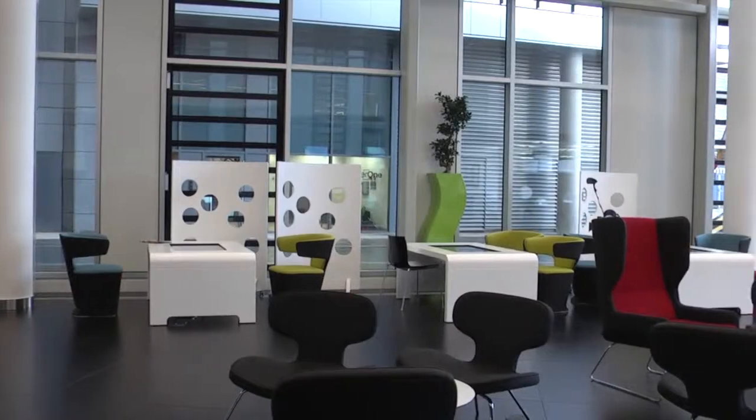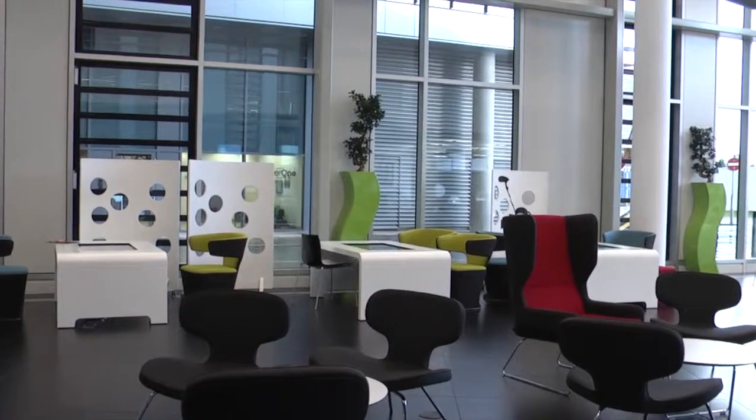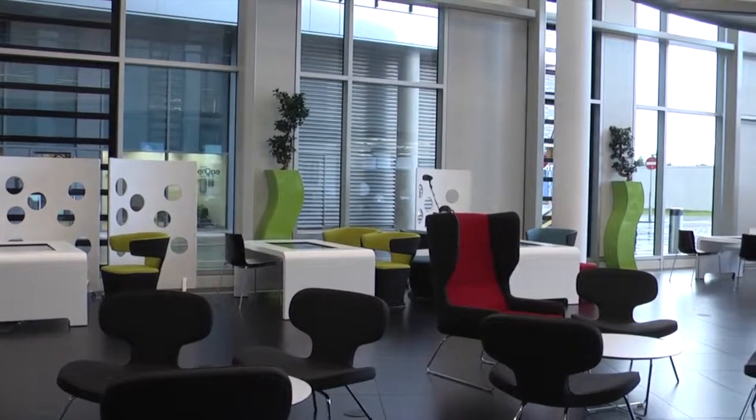The Egg is an innovative and creative space located on the ground floor. This area pushes the boundaries of digital art and new media.